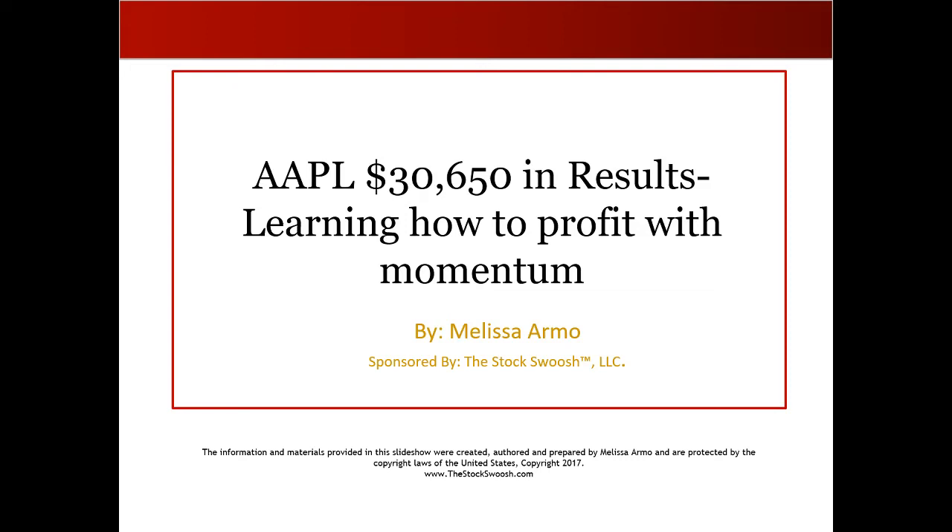Hello there everyone and welcome. This is Melissa Arma with the Stock Swoosh and I'm here reviewing Apple. This was a really good chart for the month of August and even into September this chart has continued higher.